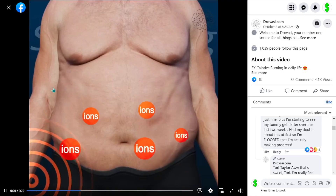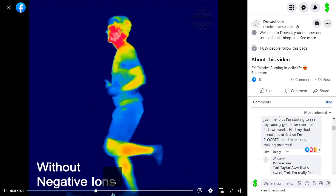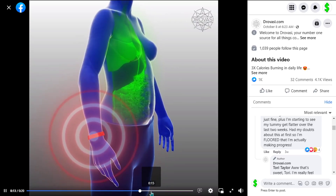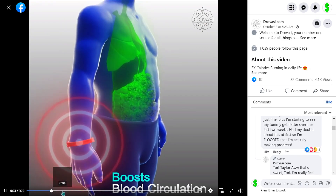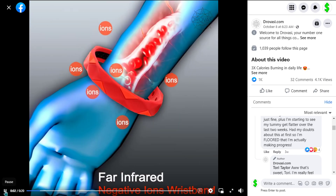Our next product is the Far Infrared Negative Ions Wristband. When inhaled, negative ions enter your bloodstream and prompt your body to produce serotonin. This creates feelings of relaxation or exhilaration in some people.